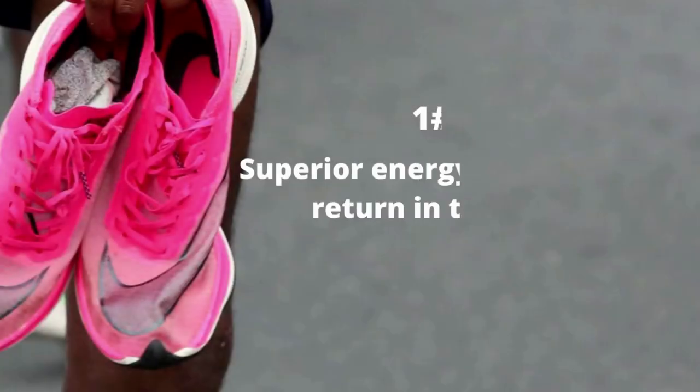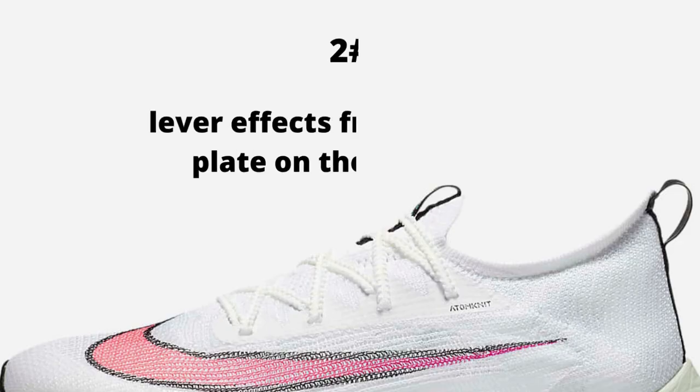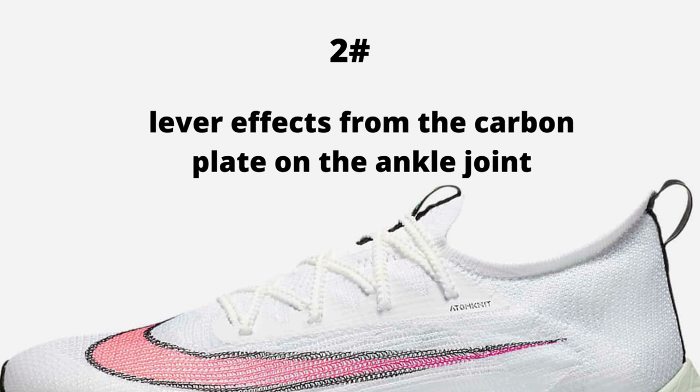The two most important improvements from these carbon fiber racing shoes are: first, superior energy storage and return in the foam — this improves your running economy so you can run faster with the same amount of energy. Second, clever lever effects from the carbon plate on the ankle joint, which makes your running form and stride more efficient, so you lose less energy during your running cycle.